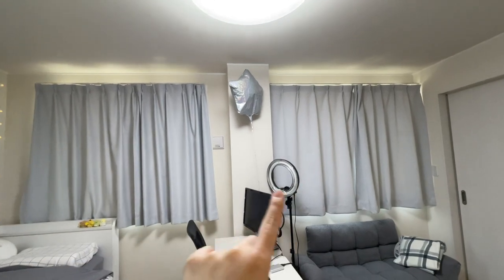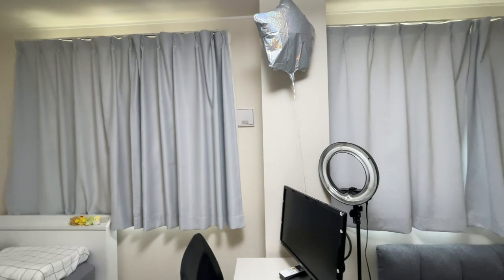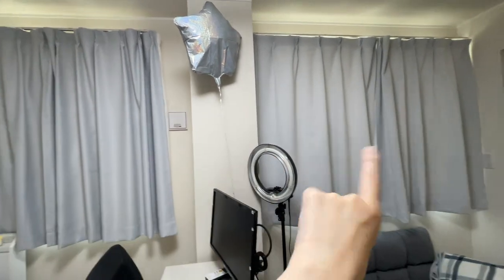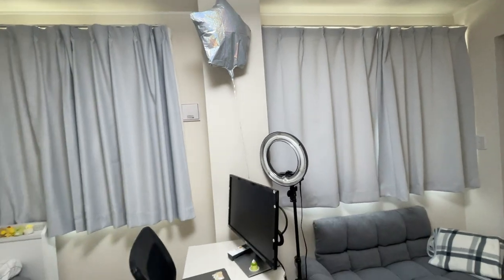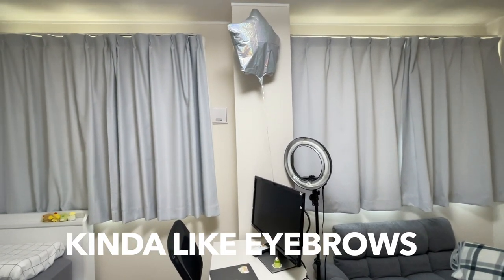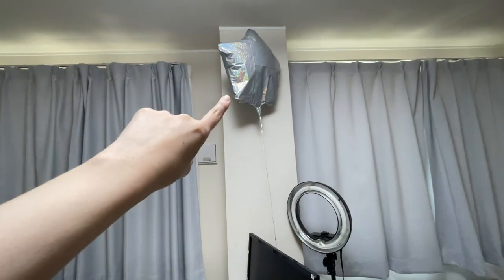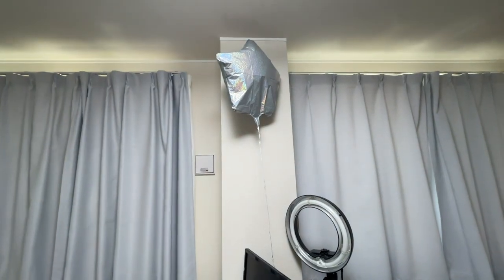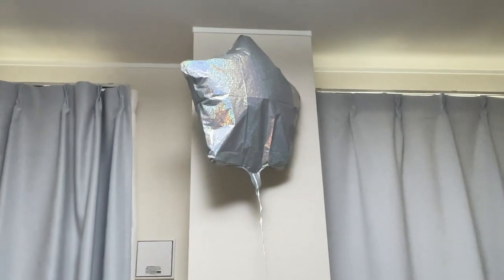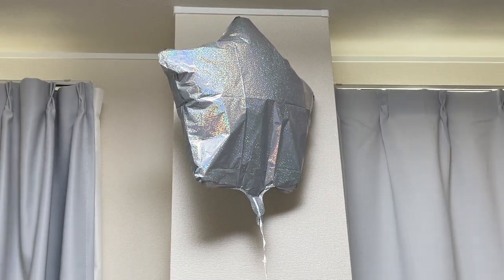The curtains are supposed to be exactly the same but to me they look different. I bought them in two different years — one is from 2018 and I just got this one from Amazon, so maybe the quality or fabric changed. It's kind of like eyebrows where they're supposed to match but they don't, and it bothers you. This balloon my husband got me for my birthday four months ago and it's still alive — I wish I had the mortality of this balloon.